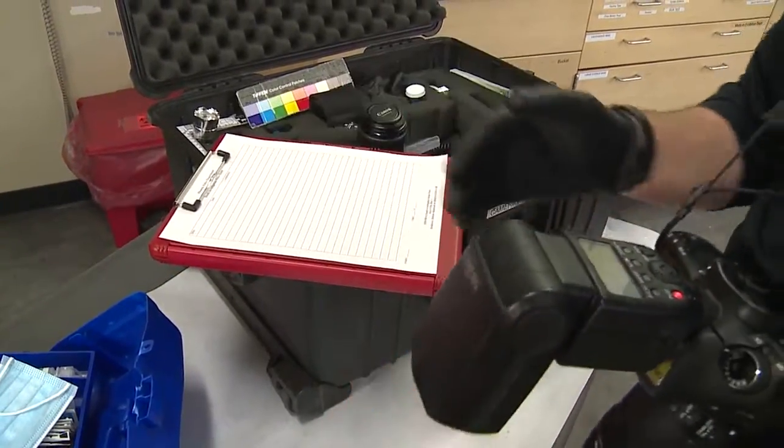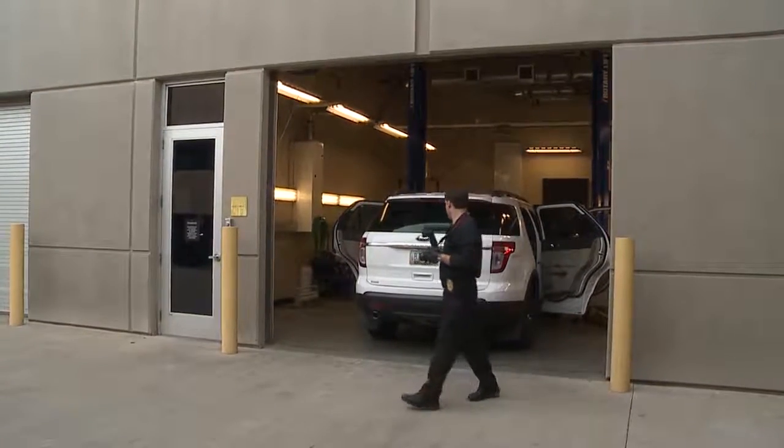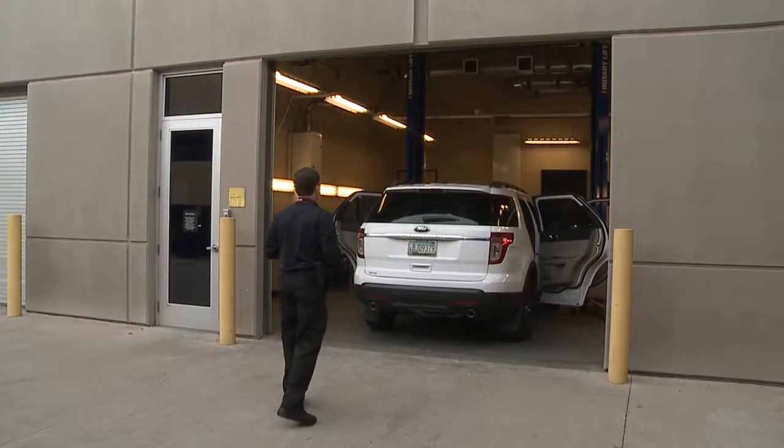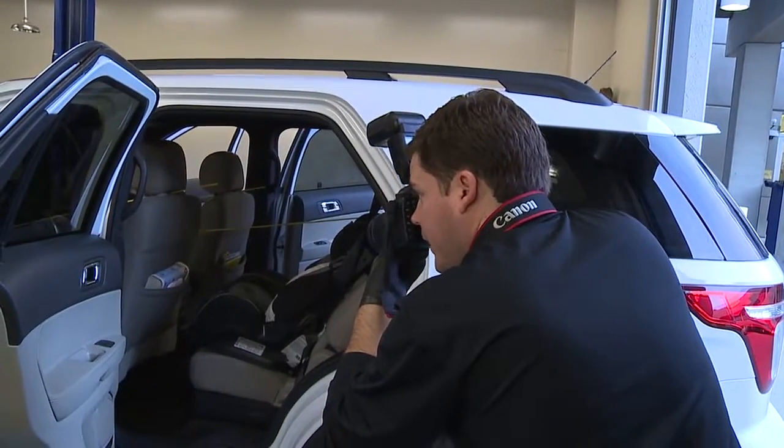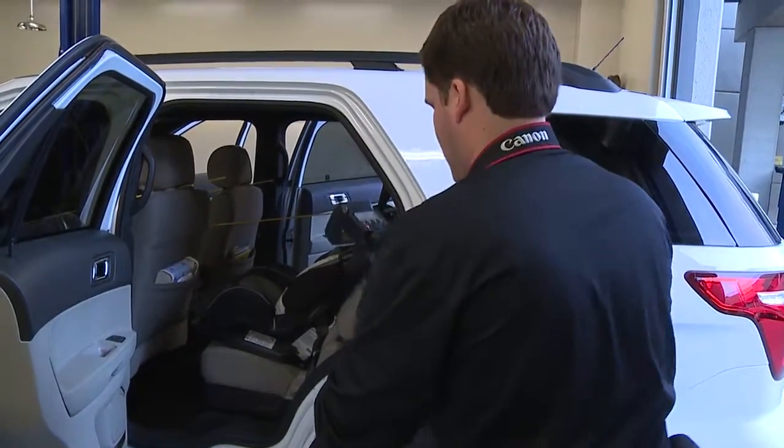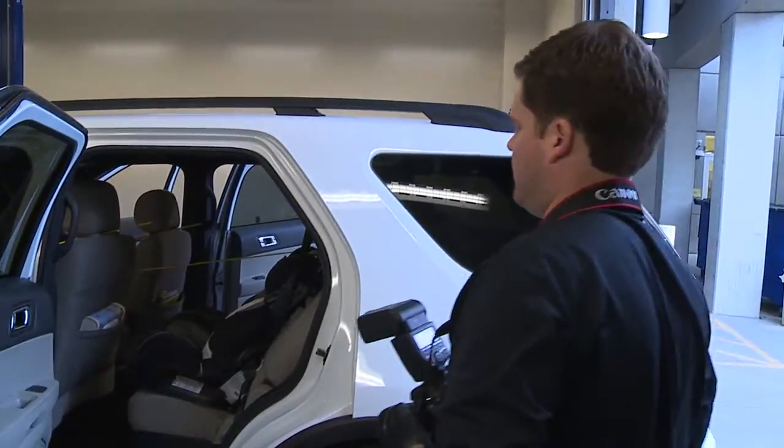There's been many times where I've come into work and they say, 'Hey Ryan, can you go to vehicle examination bay number two. There's a Ford SUV in there I need you to process — it was involved in an aggravated assault.' What I'm doing right now is taking what we call overall photographs of the vehicle that was towed here from the crime scene.